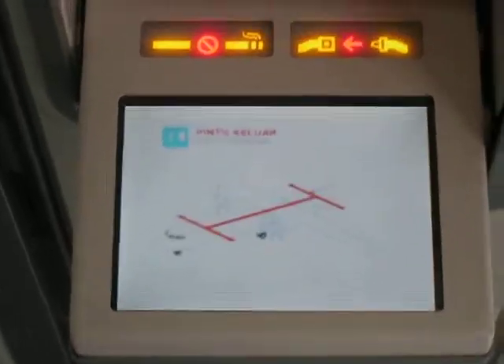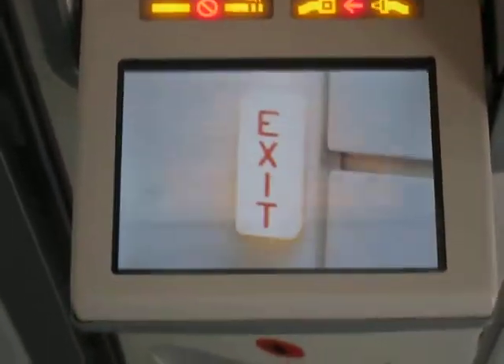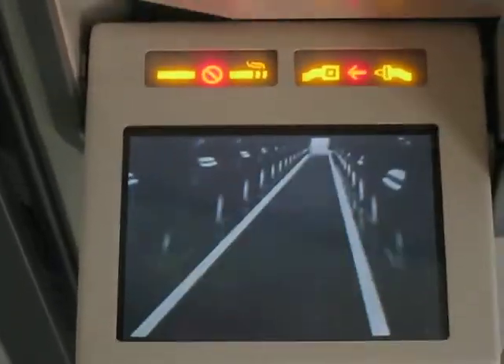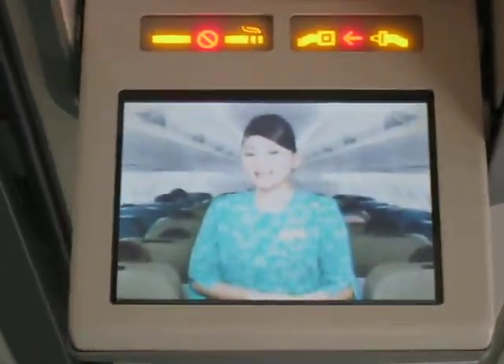Emergency exits are located on both sides of the aircraft, at the front and at the back. During emergencies, illuminated signs will help you locate the exit doors. If cabin visibility is poor, the pathway lighting on the floor will guide you to the exits. Please take a moment to locate the exits nearest to you. And remember, they might be behind you.